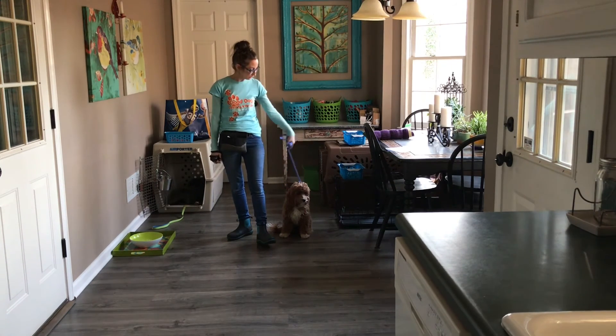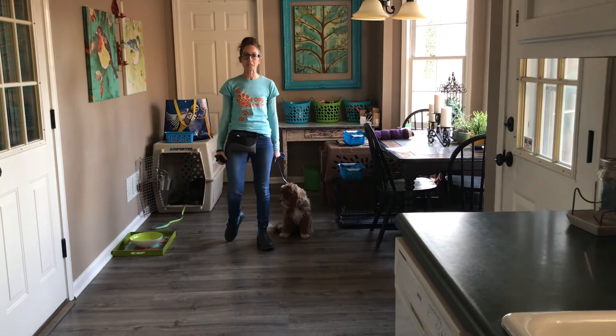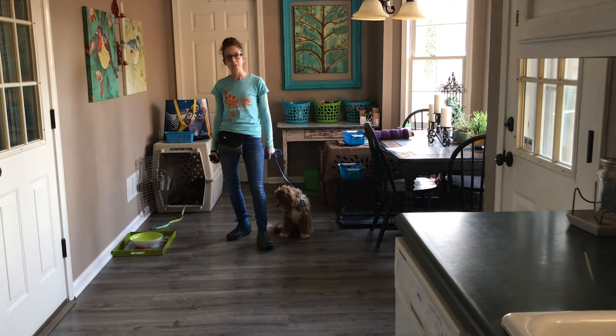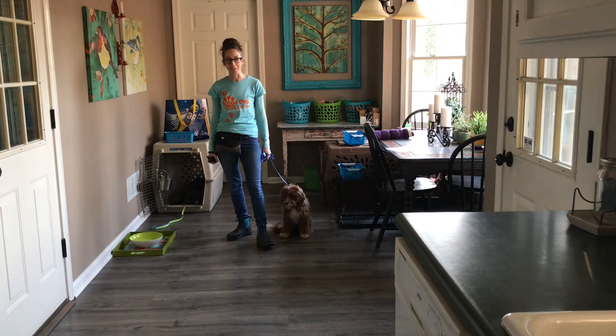Stay tuned for Duke's progress. We're going to start with some leash training and kennel training, and you'll see videos of those as well. If you have any questions, post in the comment section or email me at info@gooddogcoaching.com. Take care, bye!